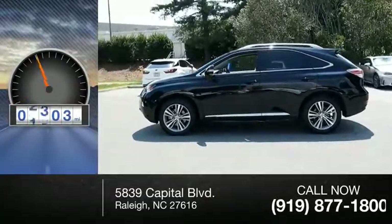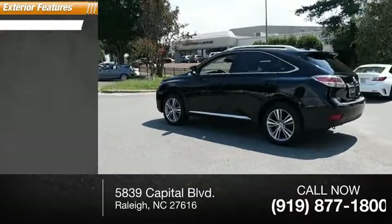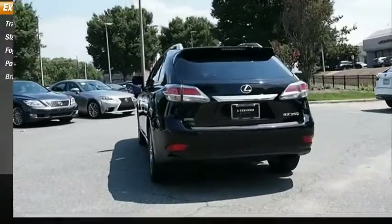This vehicle has less than 40,000 miles. Here are some of this vehicle's great options: traction control, stability control, fog lights, power brakes, and braking assist.